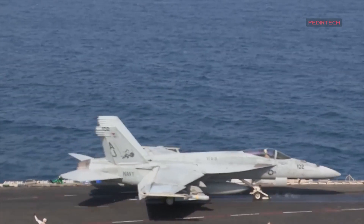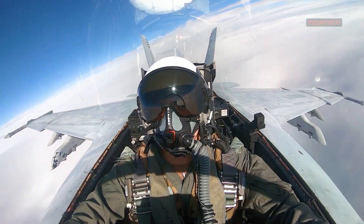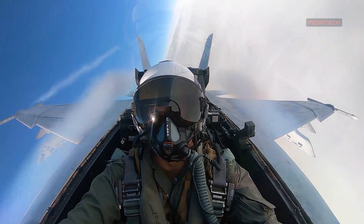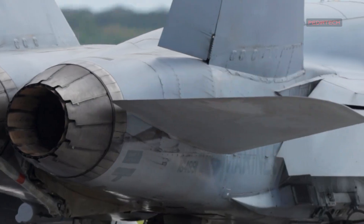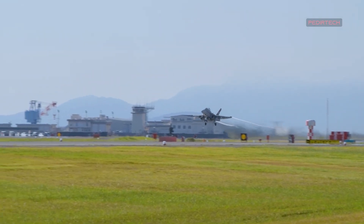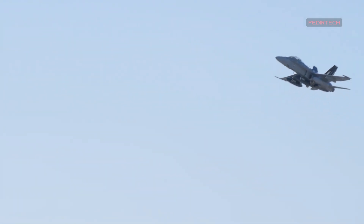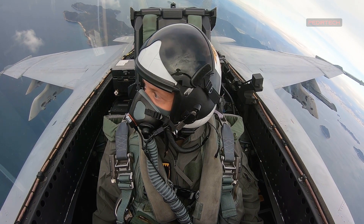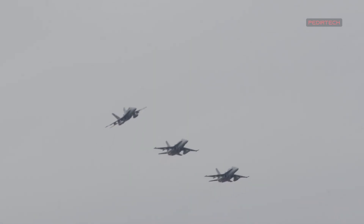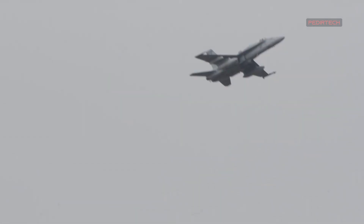In conclusion, the F/A-18 Super Hornet Block III is a powerful and capable fighter aircraft that delivers unmatched power and precision in the skies. With its advanced technologies and features, it is capable of performing a wider range of missions and providing the United States Navy with a significant advantage in combat operations. Whether it's air-to-air combat or air-to-ground strikes, the F/A-18 Super Hornet Block III is ready to tackle any mission and come out on top.